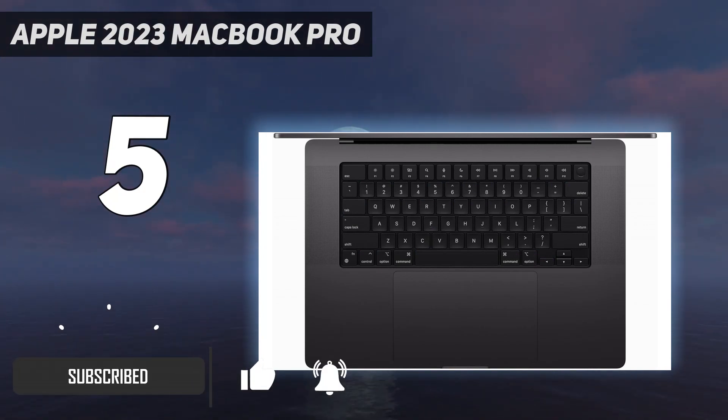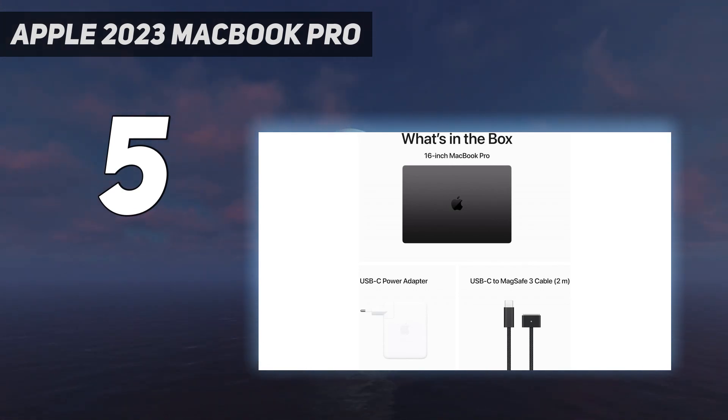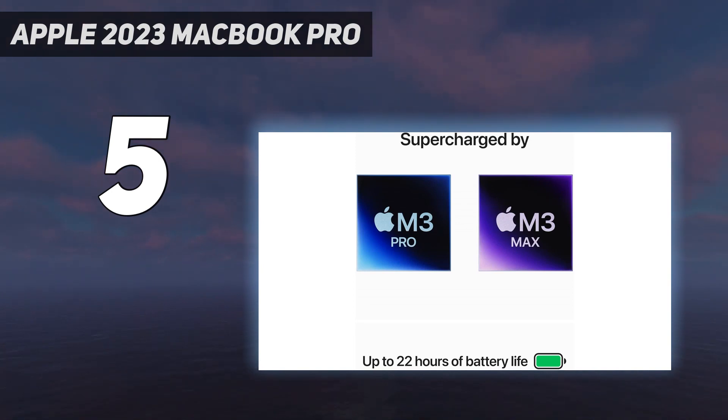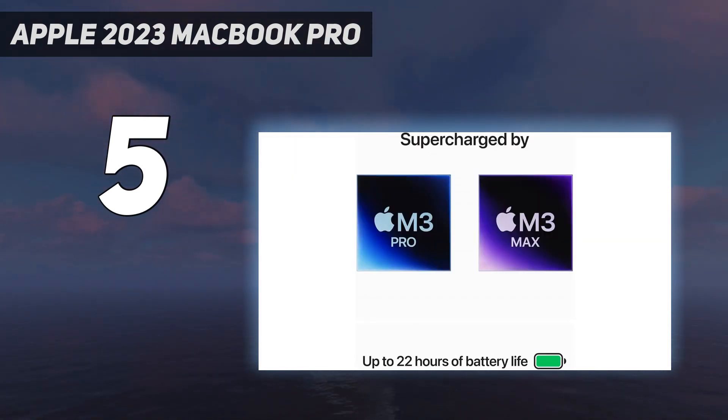Both the 14 and 16-inch models are available with the powerful M3 Pro. There's also a 14-inch Pro with a plain old M3 processor, but it's kinda weirdly positioned and most people shouldn't get it. Aside from the new Space Black color option, the MacBook Pro has remained largely unchanged since 2021.